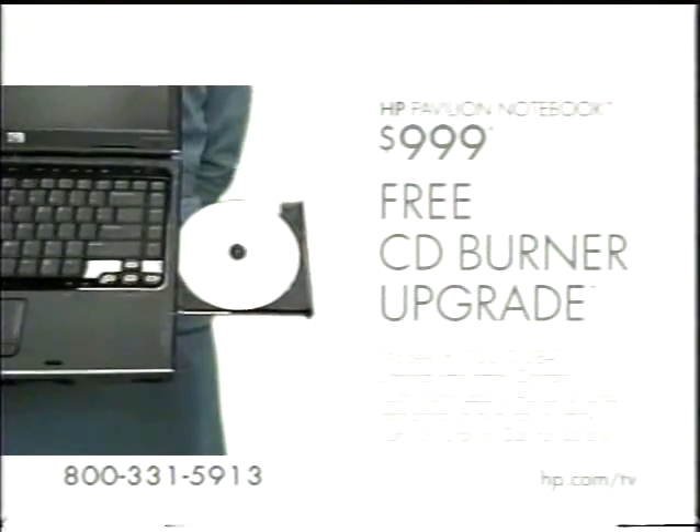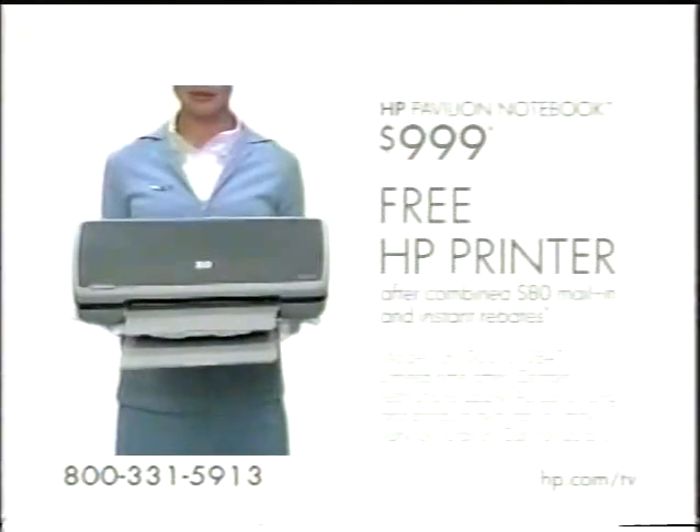Call now, and for a limited time, get a free CD burner upgrade and a free HP printer. And let us help you customize your notebook. The HP Pavilion Notebook with Intel Centrino Mobile Technology — it's the home theater for when you're not at home.